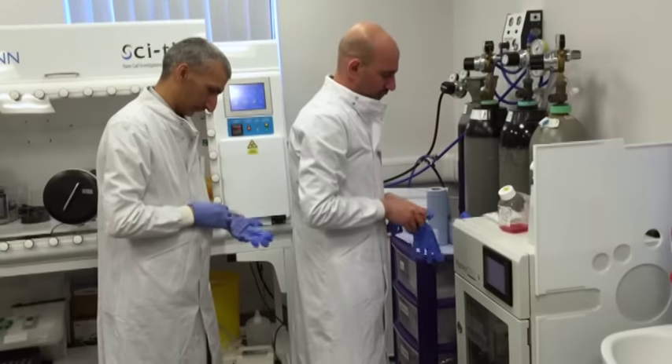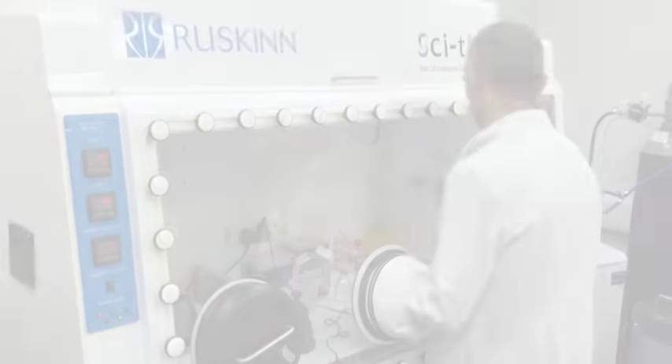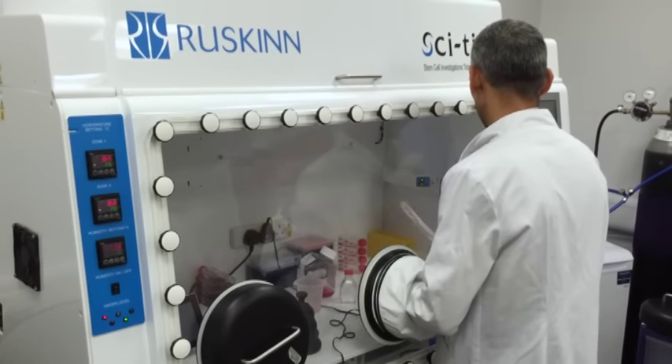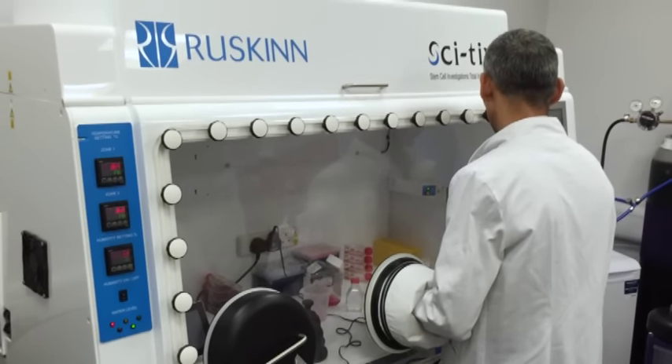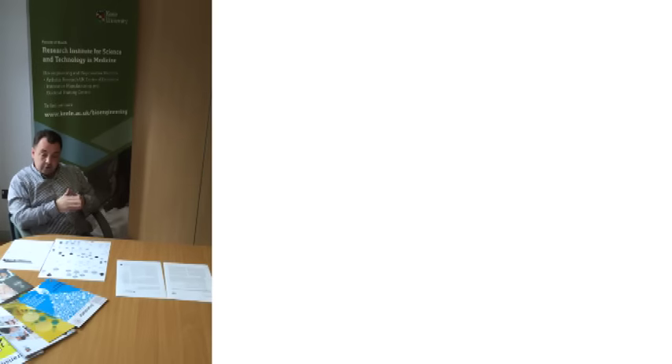Our research is focused on hypoxic stem cell biology, regenerative medicine, and tissue engineering, and we operate in those three areas. One of our recent accomplishments was a publication we just put out into the Journal of Regenerative Medicine.